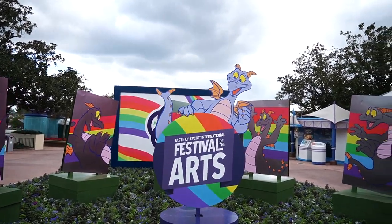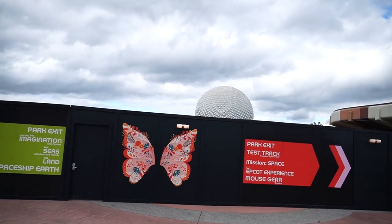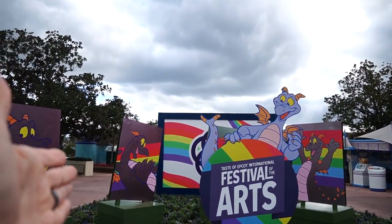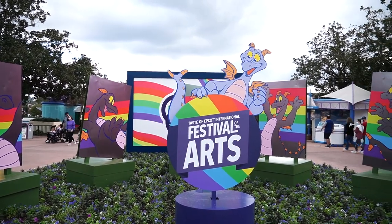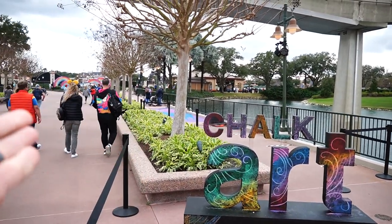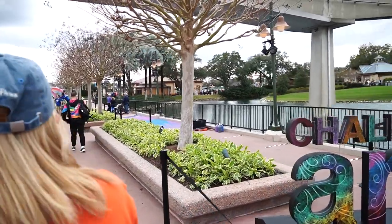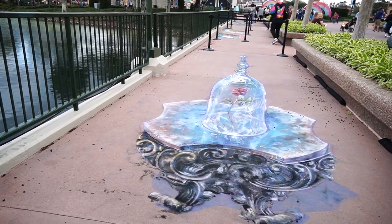Now we have Spaceship Earth at our back. Normally in years past you'd be able to walk right through there and out to World Showcase, but now you can't because of all the construction. There's a sign for Festival of the Arts leading into the chalk art section, where artists will draw using chalk on the concrete — this is like 3D chalk art, and as you come up to it, it kind of looks 3D.